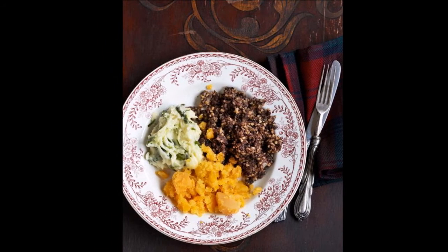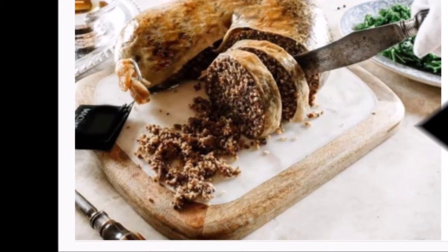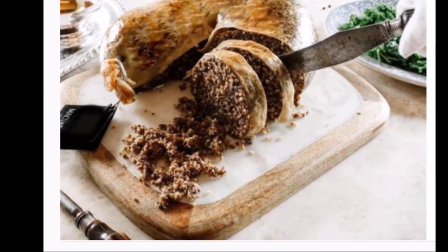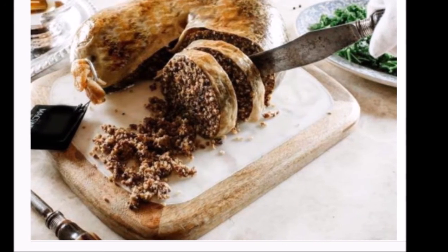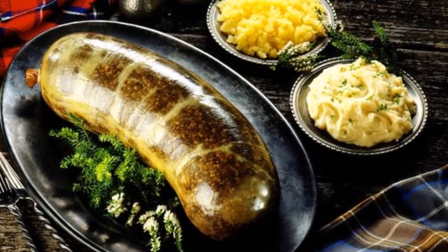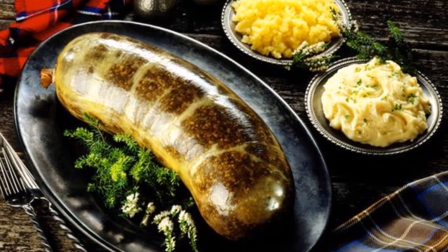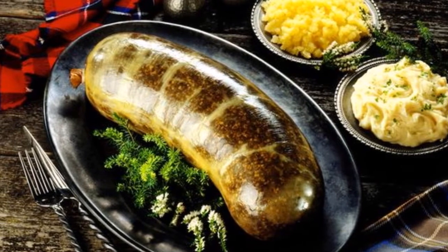2. Consider straying from tradition. If you're bored of haggis, neeps and tatties, why not put your own twist on the classic? If you are looking to steer away from tradition and try something a little different, haggis nachos or haggis sausage rolls are just a couple of alternative ways that haggis can be incorporated into the celebrations, Maxween suggests.